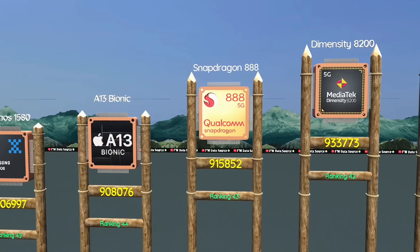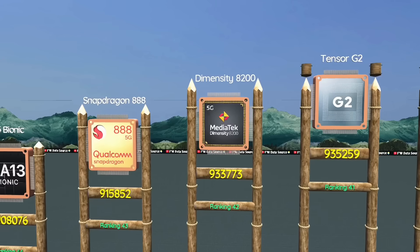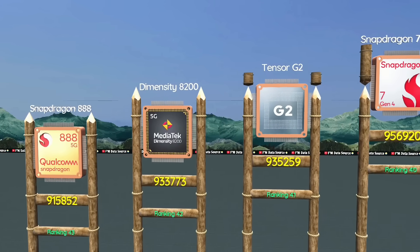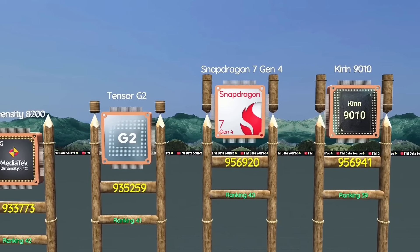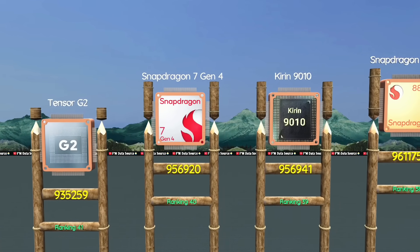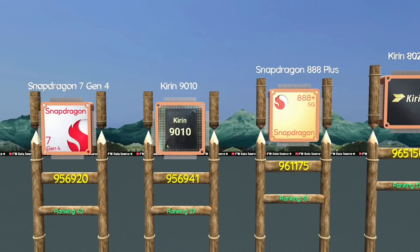Apple A13 Bionic, fast iOS chip for daily use. Snapdragon 888, reliable choice for flagship power. Dimensity 8200, efficient chip with steady performance. Tensor G2, camera-focused and best for casual users. Snapdragon 7 Gen 4, balanced chip for casual gamers. Kirin 9010, balanced chip for performance and AI tasks.